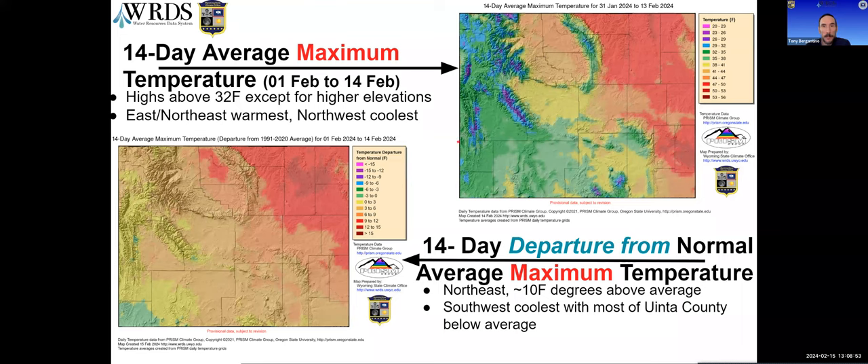For maximum temperatures over the last two weeks, highs were mostly above freezing except for higher elevation areas which got down into the upper 20s. The northeast and eastern plains were warmest with highs in the 50s, while the west was coolest with highs around freezing to a bit above. For departure from normal, the highest departures were in the northeast and the Bighorn Basin — mostly about 10 degrees above average. That dropped off going southwest, with Uinta County actually being slightly below average for highs over the last two weeks, in that zero to three degrees below normal range.